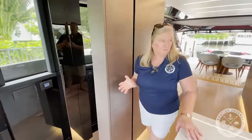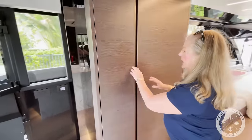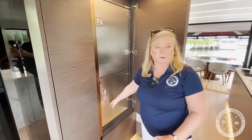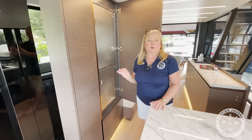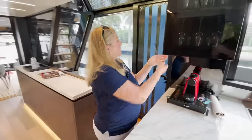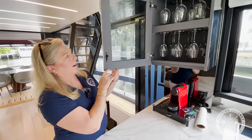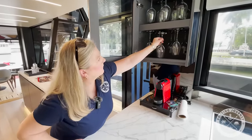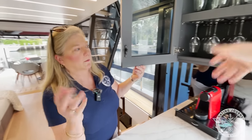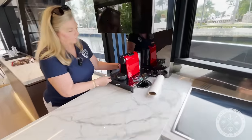We're not done with the storage yet. You've got storage on one side, and on the other side, if the other refrigerators weren't enough, you've got another refrigerator and another freezer. This yacht has six refrigerators total. Here are your wine glasses — and once again, what's holding them up? Magnets. So they're not going to shake or rattle. And below the coffee maker is another wine chiller.